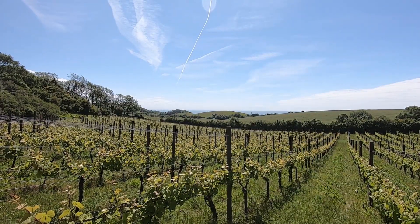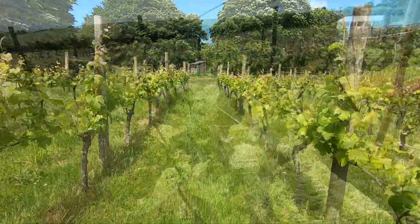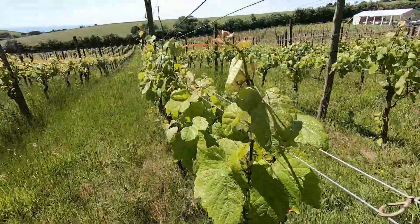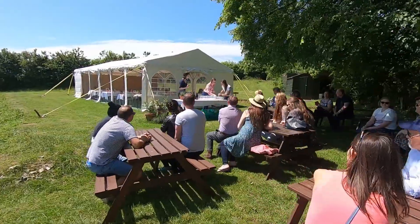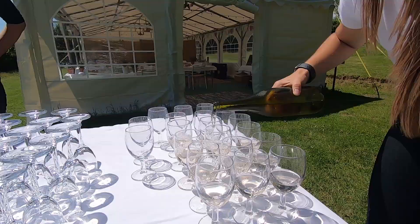It is incredible to think that I'm just 10 minutes away from home, yet this place feels so tranquil and calm. You can hear the birds, you can watch the butterflies — can I just stay here the whole afternoon? Okay, everyone's drifting over to the marquee, I think it's time to go taste some wine.